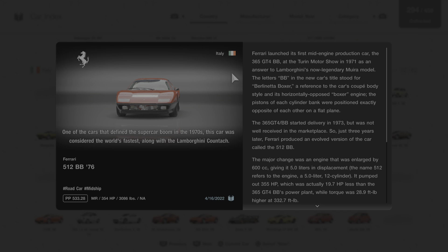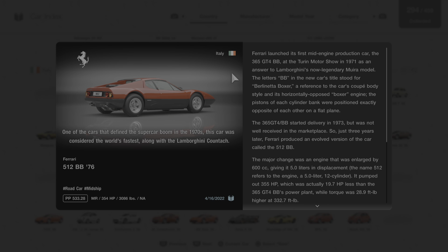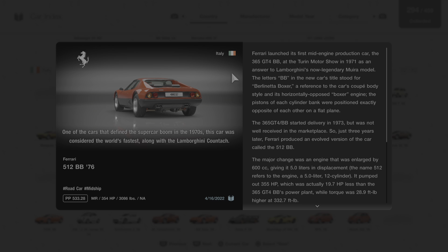The major change was an engine enlarged by 600 cc, giving it 5.0 liters in displacement. The name 512 refers to the engine — a 5.0-liter 12-cylinder. It pumped out 355 horsepower, which was actually 19.7 horsepower less than the 365 GT4 BB's power plant, while torque was 28.9 foot-pounds higher at 332.7 foot-pounds of torque.